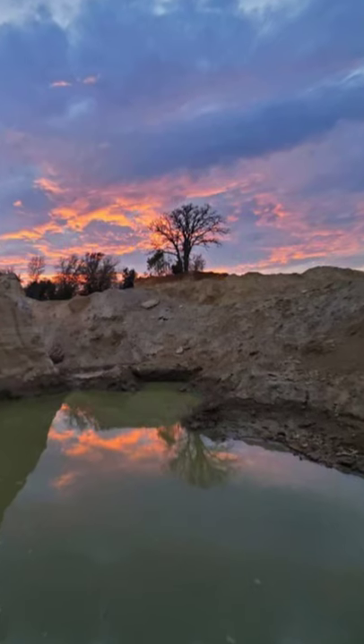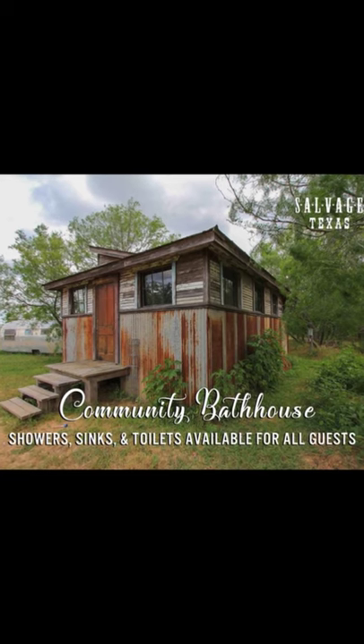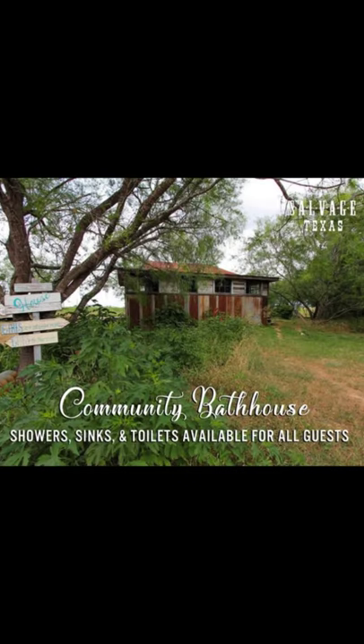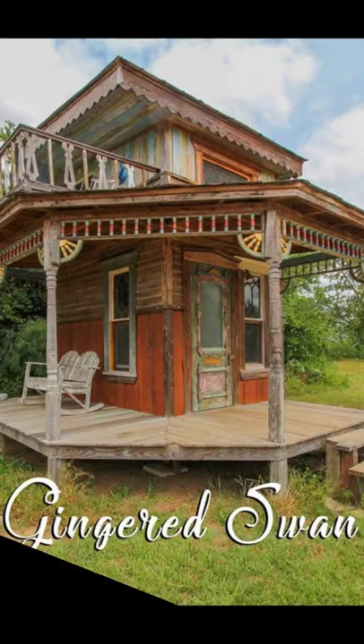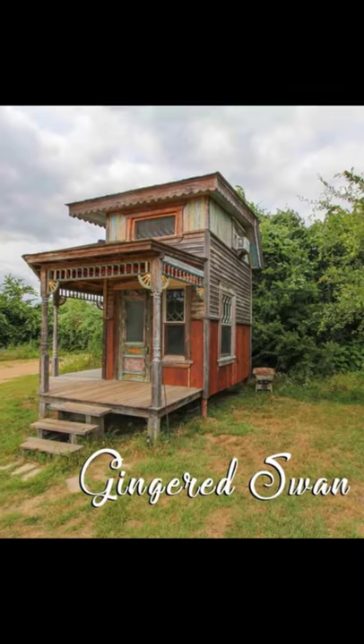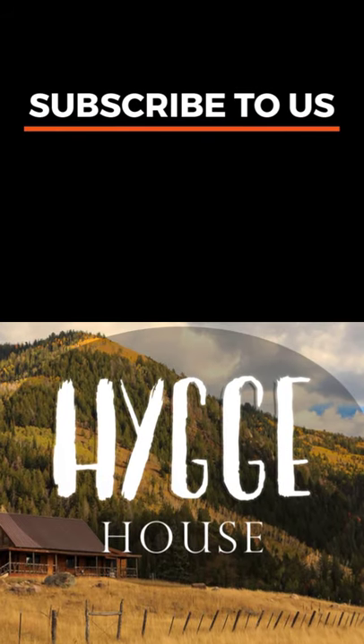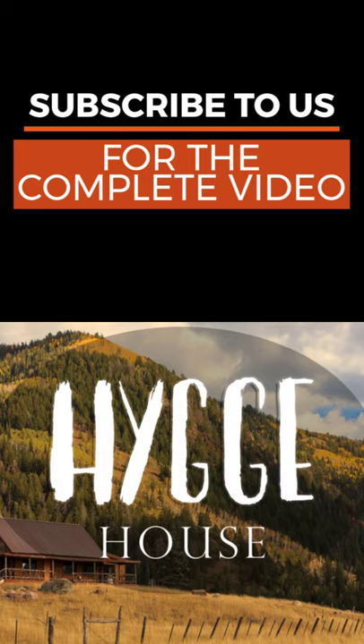The Gingered Swan vacation rental is an adorable artistic design. The tiny house has an 80 square foot footprint downstairs and a 70 square foot space upstairs. On the main floor, there is a small living area and a kitchen sink with no plumbing right now, an upstairs porch, and no bathroom. The tiny cabin has use of the community bathhouse.